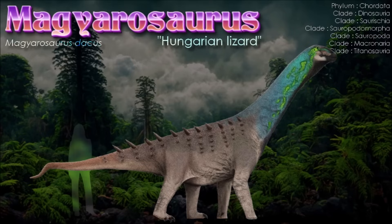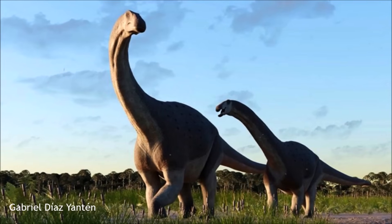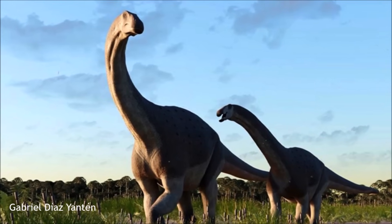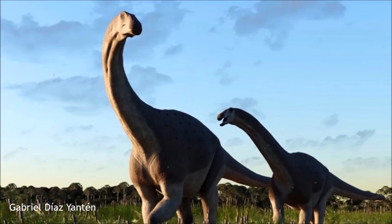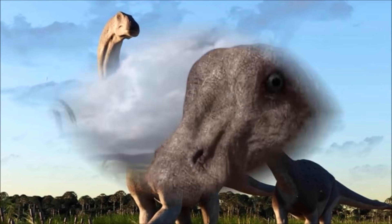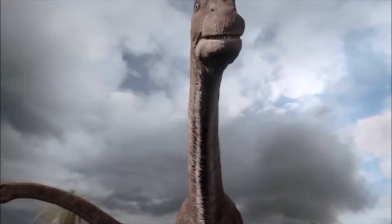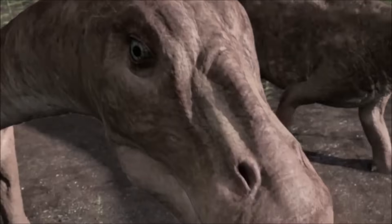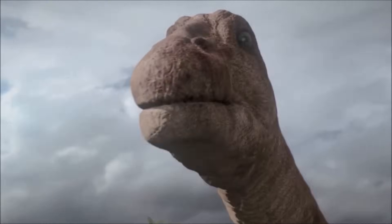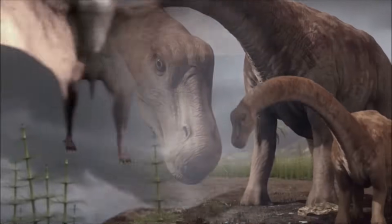A tail vertebra with transitional features was assigned to this genus based on morphology and the lack of other sauropods in the area, further reinforcing its identity. Early 20th-century paleontologist Franz Nopcsa was the first to propose island dwarfism to explain Magyarosaurus's small stature, a theory later confirmed by histological studies showing mature bone tissue in small-sized individuals. This refuted earlier claims that the fossils represented juveniles, and the dwarfism may also have led to Magyarosaurus retaining more primitive traits than its mainland relatives.